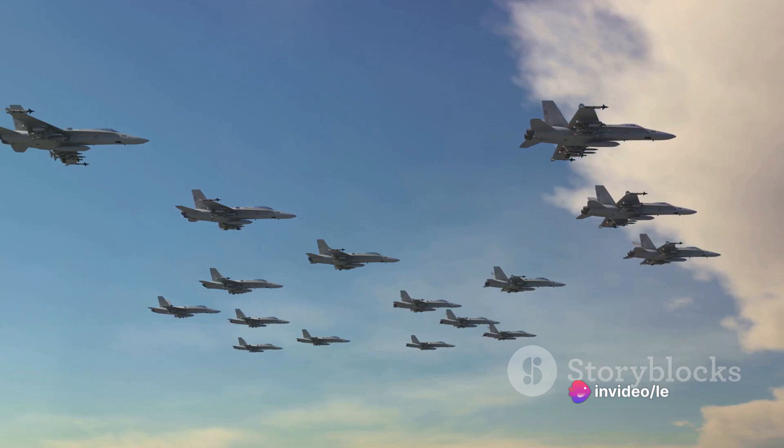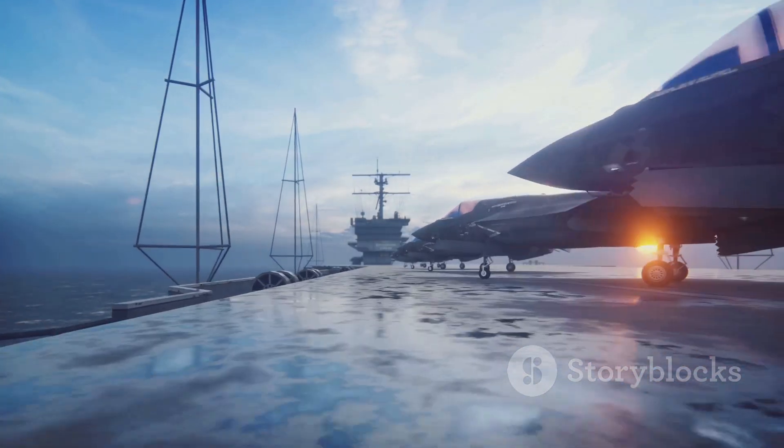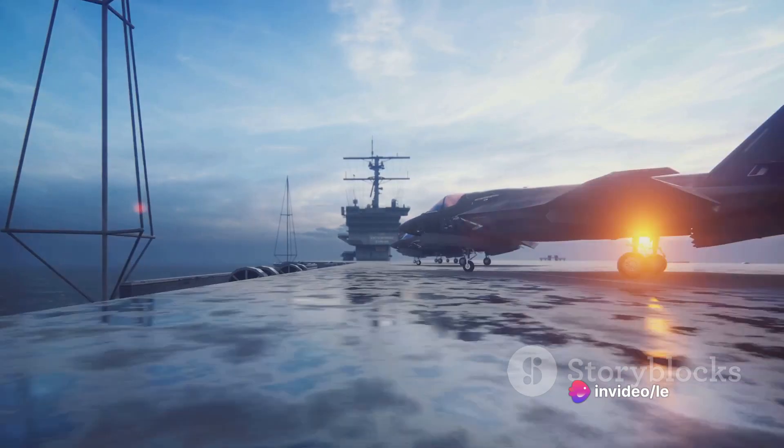The countries operating the F-35 include Italy, the Netherlands, Australia, Norway, Denmark, Canada, Turkey, Israel, Japan, and South Korea. Each of these nations understands the strategic importance of having such an advanced aircraft in their arsenal.